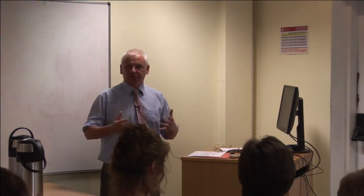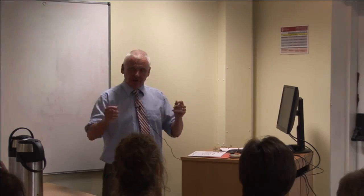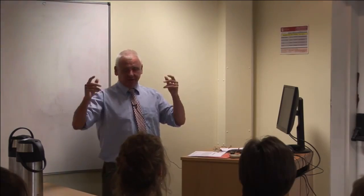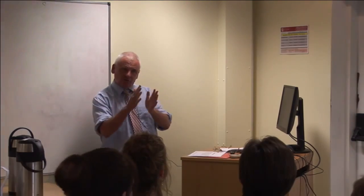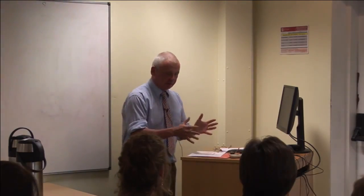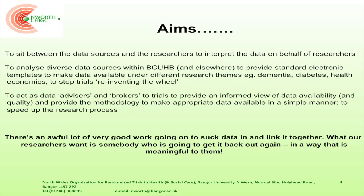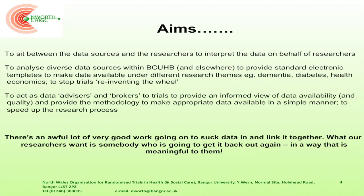We thought, if we create templates and find out where all the data is, if you've done a project looking for dementia data this year, the next project that comes along is probably going to want much the same data. We can say this is what the previous project wanted — do you want a little bit more or a little bit less? We've found out where all this data is, worked out the methodologies of how to get it out, gone through information governance, ethics, and R&D, and run trials doing it this way. So in future, you will be able to say we want that data and use this methodology, and because it's all been done before and you're not reinventing the wheel, you can shorten the time it takes to set up the trial, and there is more and cleaner data available for you.